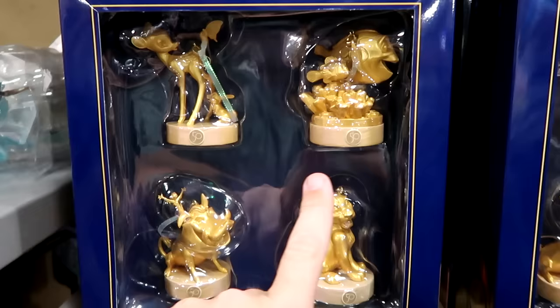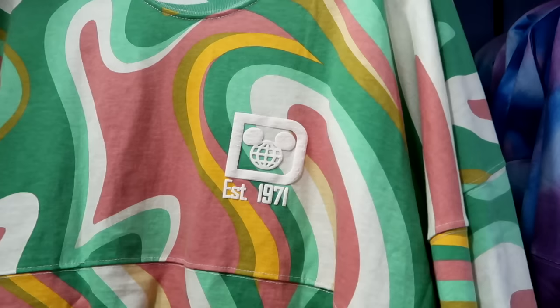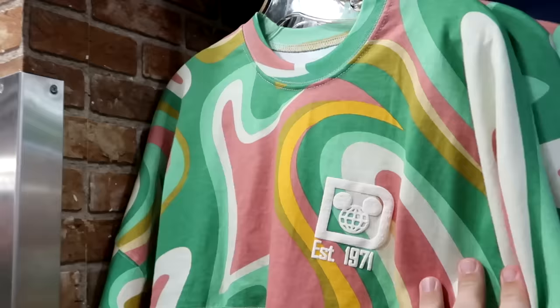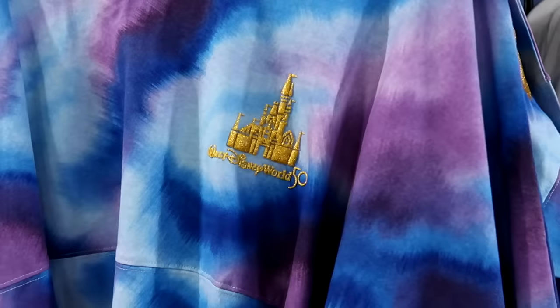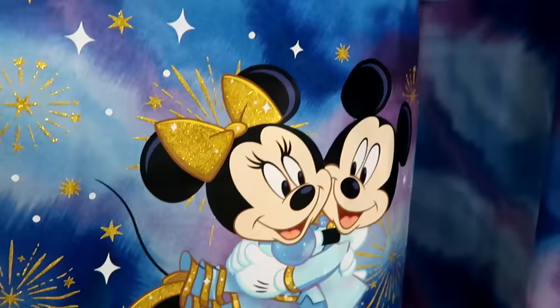In the Spirit Jersey section, there's a groovy 70s pattern jersey saying 'Established 1971' for $29.99 with puffy Walt Disney World writing on the back. They keep getting more 50th anniversary Spirit jerseys — this one has gold writing, Walt Disney World 50 with Cinderella Castle, and Mickey and Minnie on the back, for $35 from $90. That's one of the favorites for sure.